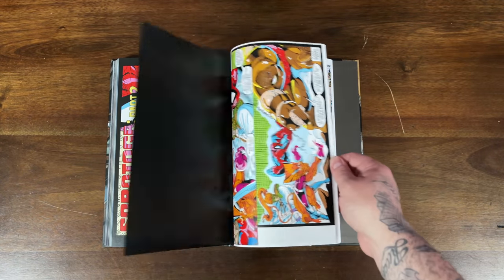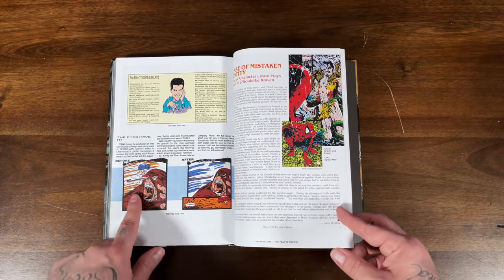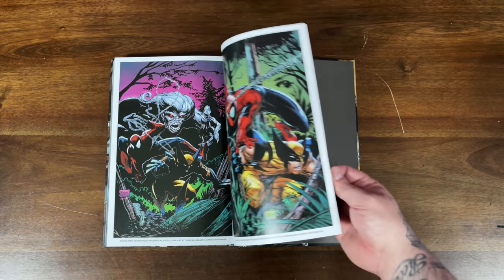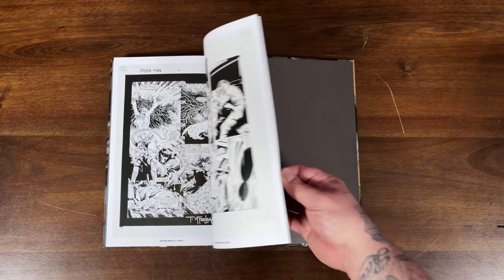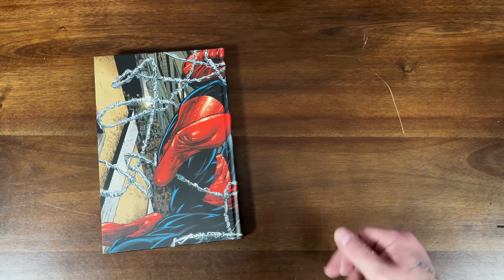It'll probably go out of print again — they're only making so many. In the back, Todd talks about the recalled Juggernaut panel, and you get recolorized black and white artwork. This is a must-have for Spider-Man fans, McFarlane fans, or Marvel fans in general.